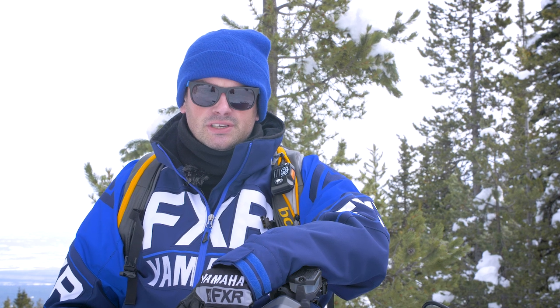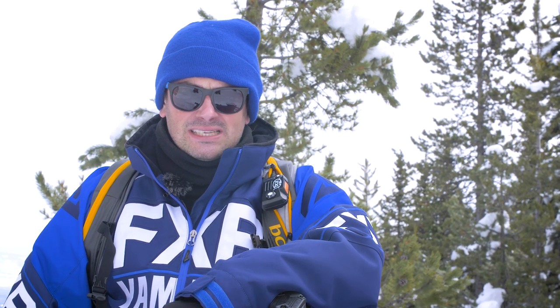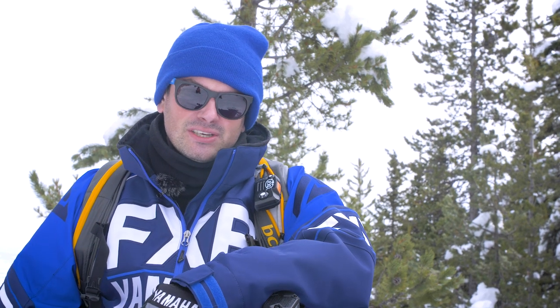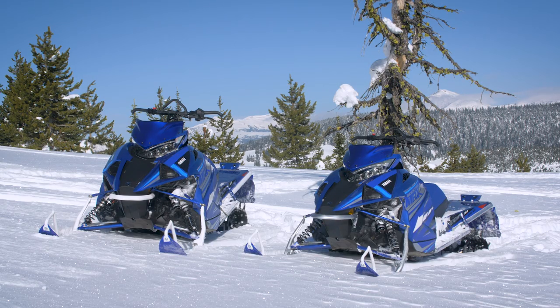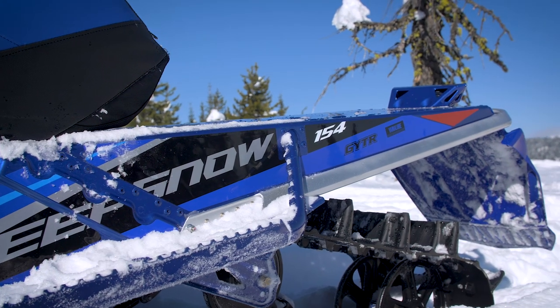Hey guys, this is Jarrett Smith, Snowmobile Product Manager, North American Snowmobile Division. Today I'm with Mountain Sledder going through some of our mountain models for 2021. Previously we had our Sidewinder MTX — great vehicle for the big steep and deep, guys running big chutes — but it just wasn't as successful on the mountain side of our business as we were looking for. As we phase that out, we transition to more of what customers are looking for: a two-stroke, lightweight mountain snowmobile.